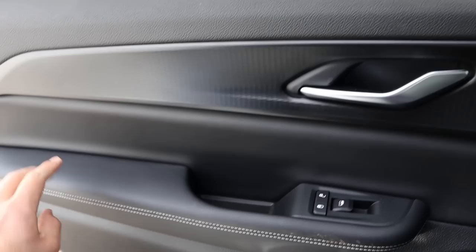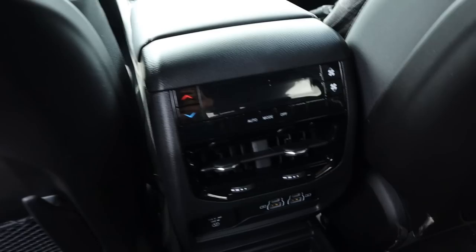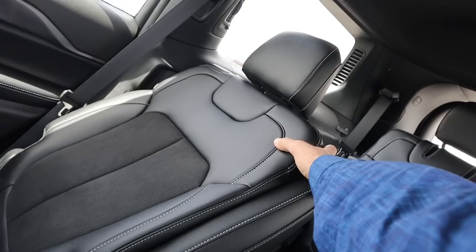Legroom in the second row of the Grand Cherokee is actually really good. There's a storage pocket here, look at the vent in the back, and you can see the trim at the top of the door panel — nice stitching and padding. We have our own climate zone in the back with USB ports and a full power outlet. And here are the seats — really cool design with inserts in the center. I think it looks good.